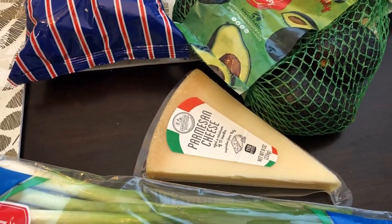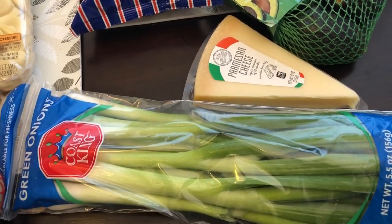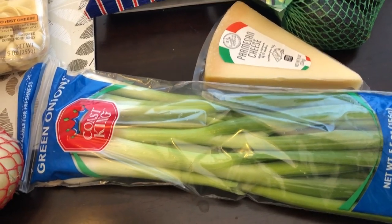I grabbed some parmesan cheese for a recipe that I'm going to be trying out, and some green onions just because I love to have green onions on hand.